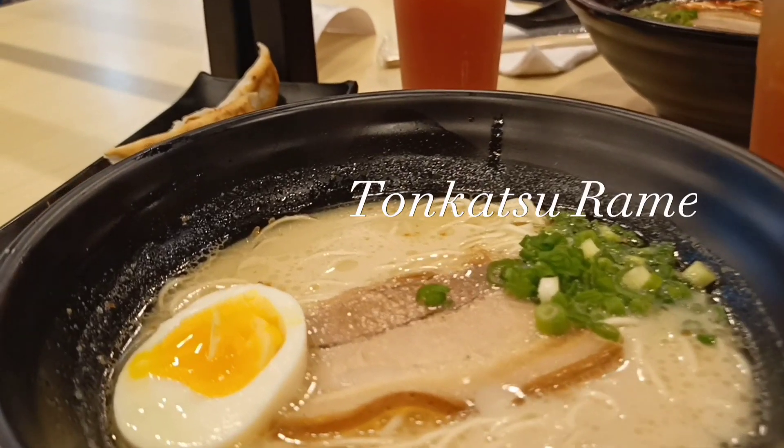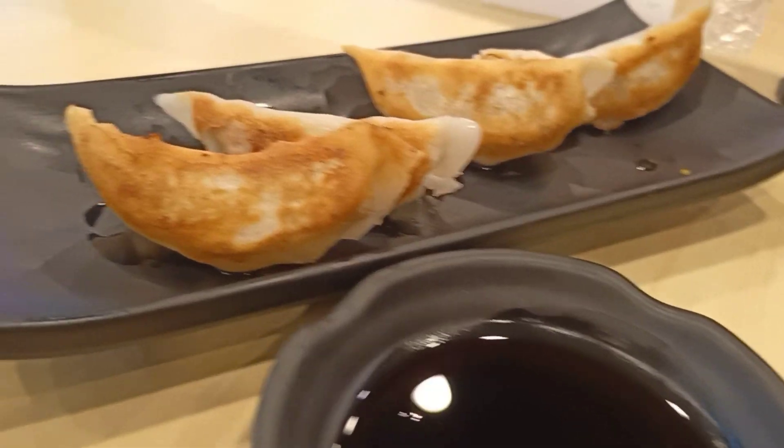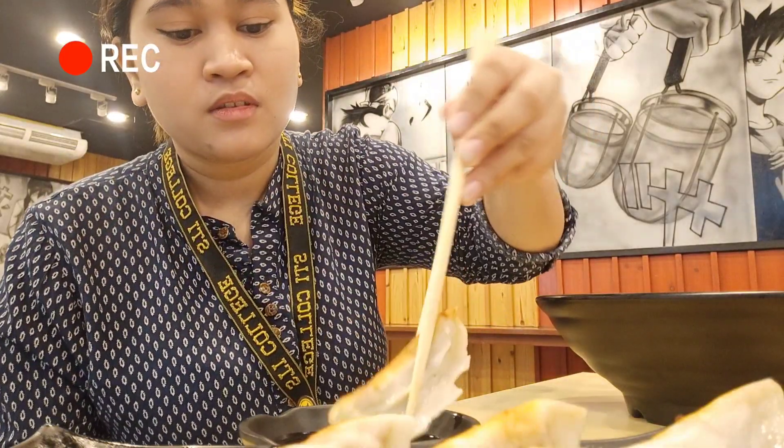Luckily, we can start our OJT on Monday. And we discovered this 99 Ramen, which is surprisingly so affordable and yet the food is so quality. So here's our order — I ordered some tonkatsu ramen, gyoza, and some iced tea, while my friend ordered some spicy tonkatsu ramen. Here's the spicy tonkatsu ramen, and this is the original tonkatsu ramen with some gyoza.